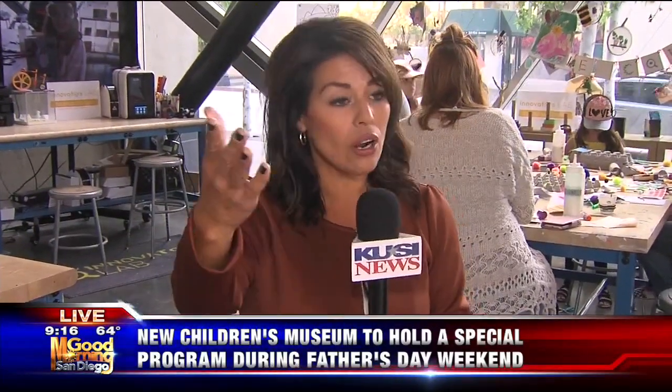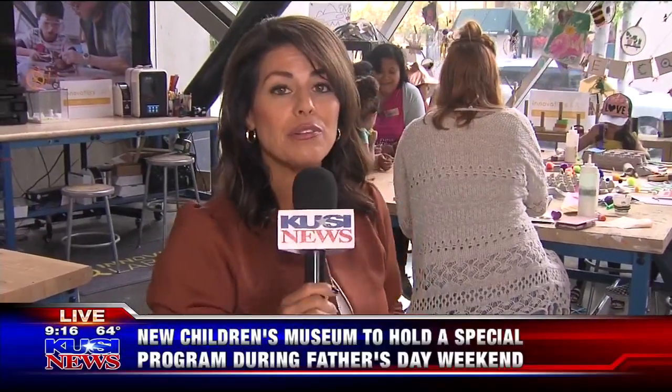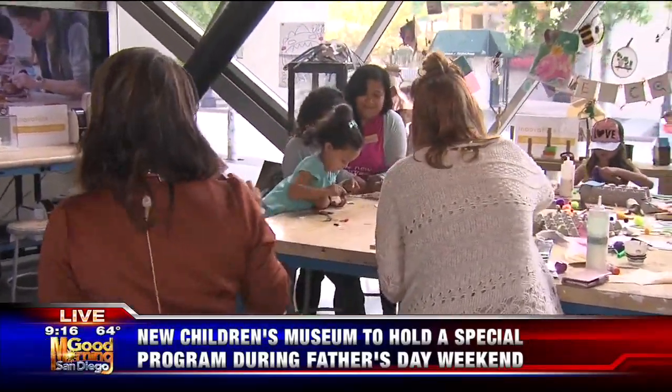Hi, good morning. Both of you need to come on over this weekend here, or on any given day, especially now because it's summer and the Children's Museum is open seven days a week. But Jason and Lauren, if you're looking for something to do this weekend, come on down for Father's Day weekend. Come on over here — I want to show you.